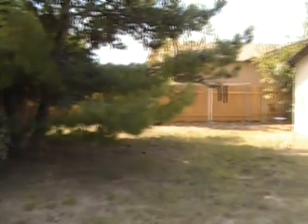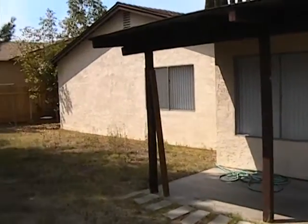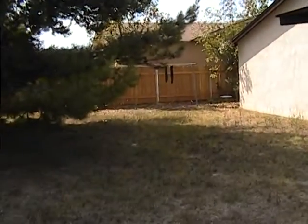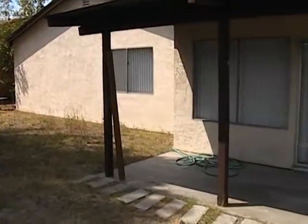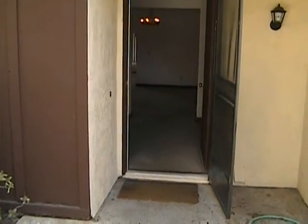Here's the backyard. Let's go take a look inside.